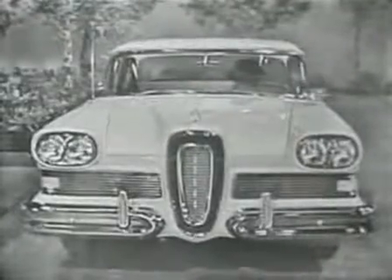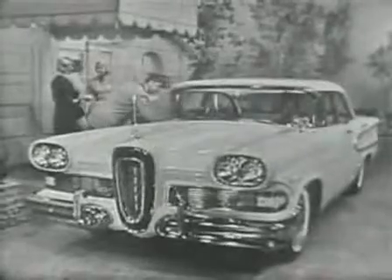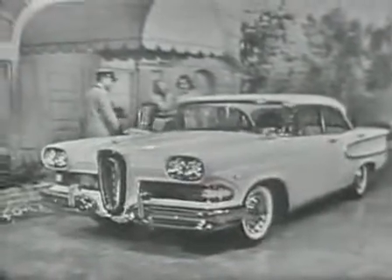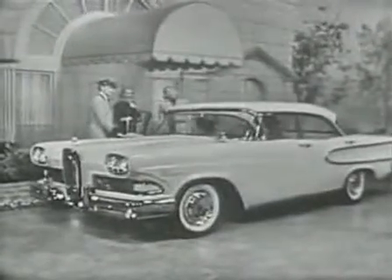This is the 1958 Edsel — the car that presents originality and elegance never seen before in any car at any price, and presents them in 18 different models.